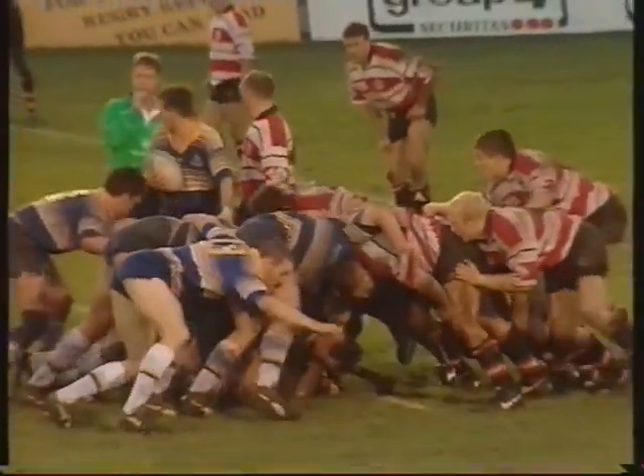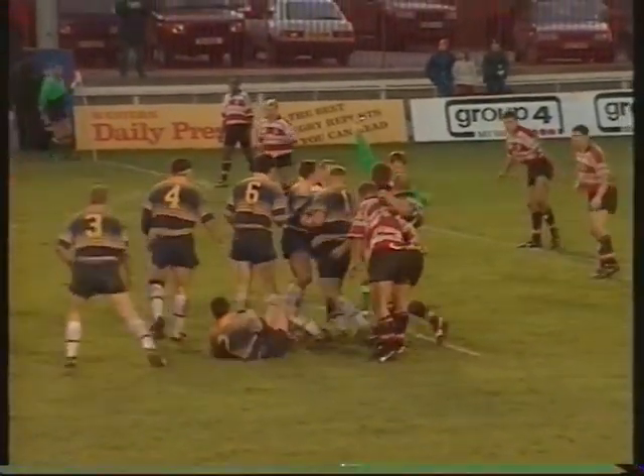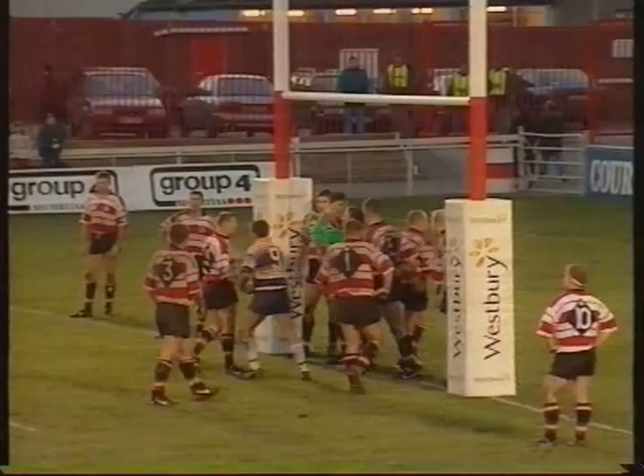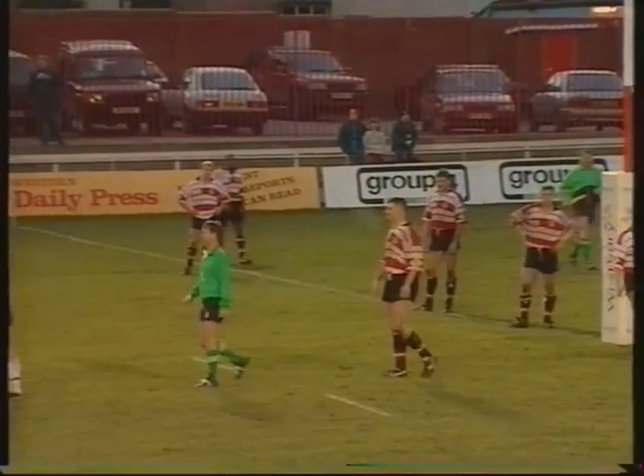This scrummage for Leeds is right in front of the Gloucester posts and Leeds are penalised. A bit of back chat and it's a penalty try. Dave Simms, the Gloucester captain, is remonstrating but he can't do anything about it.